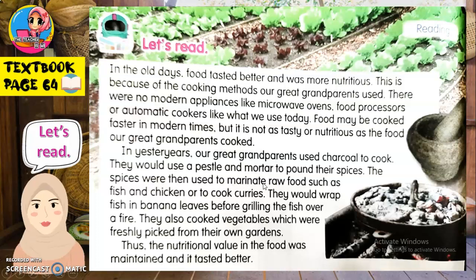The spices were then used to marinate — memerap — raw food — makanan mentah — such as fish and chicken, atau untuk memasak curry. They would wrap — bungkus — fish in banana leaves — daun pisang — before grilling the fish over a fire — sebelum membakar ikan di atas api. They also cooked vegetables which were freshly picked — dipetik dengan segar — from their own gardens — kebun mereka sendiri.